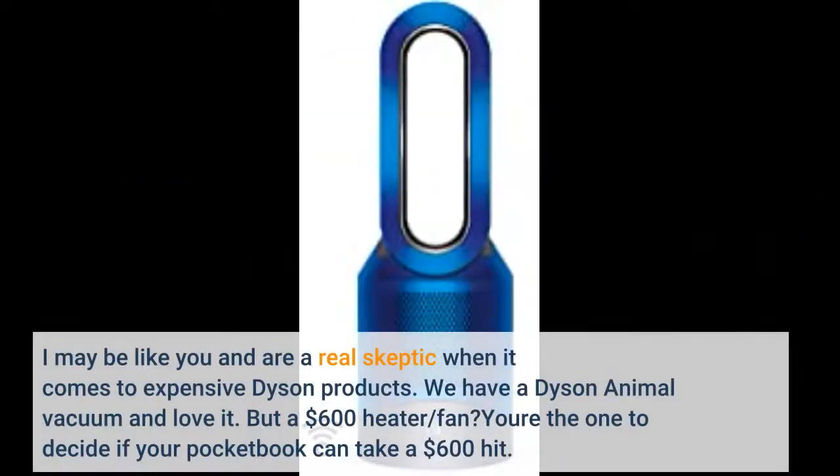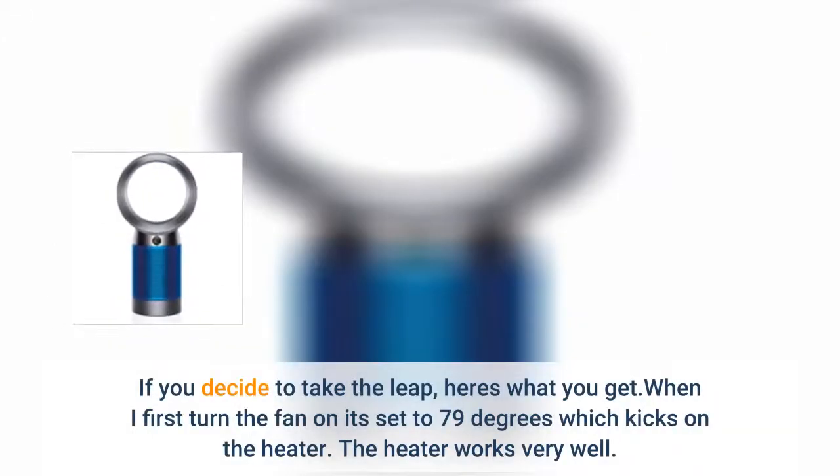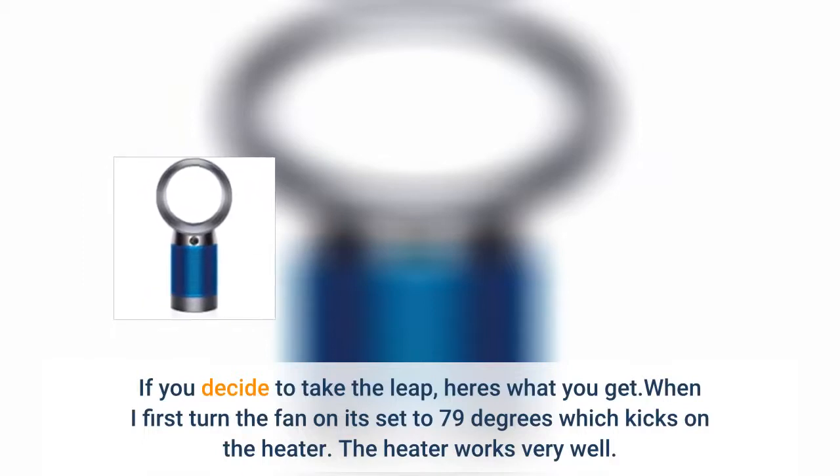I may be like you — a real skeptic when it comes to expensive Dyson products. We have a Dyson Animal vacuum and love it, but a $600 heater/fan? You're the one to decide if your pocketbook can take a $600 hit. If you decide to take the leap, here's what you get.